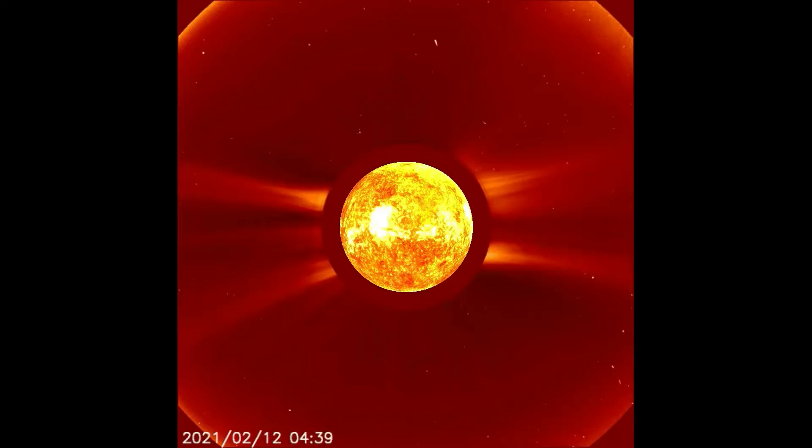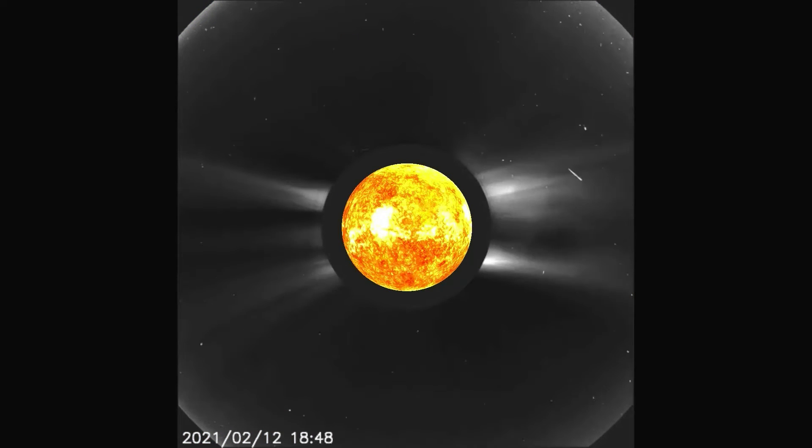A large solar flare occurred yesterday, February 12th. This video will show said activity through different filters for the best viewing possible. Here you can see it already in progress — at this point it appears to be ejecting pieces of coronal matter. For a better look, here is the solar flare through the ink filter.